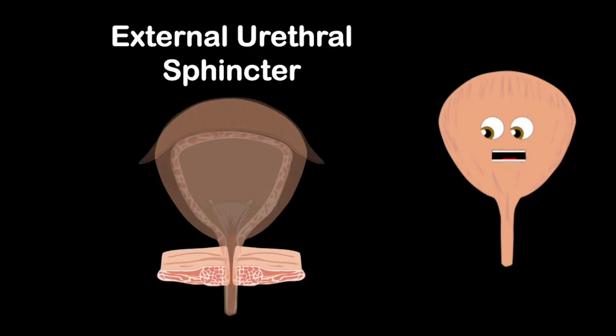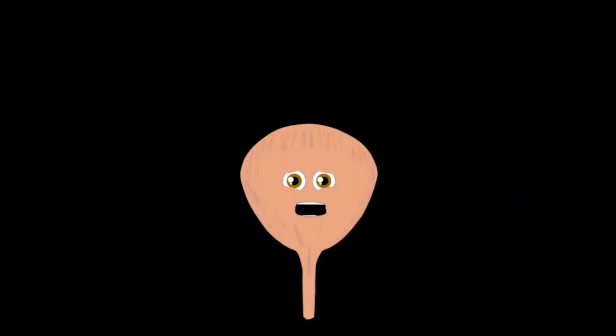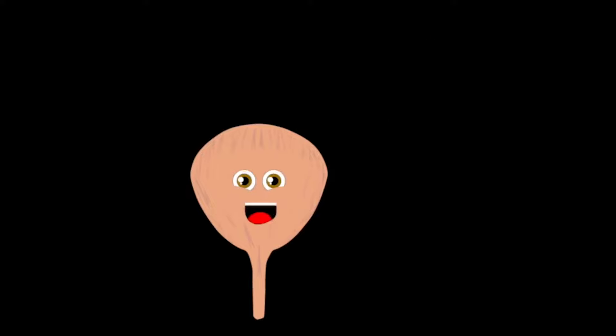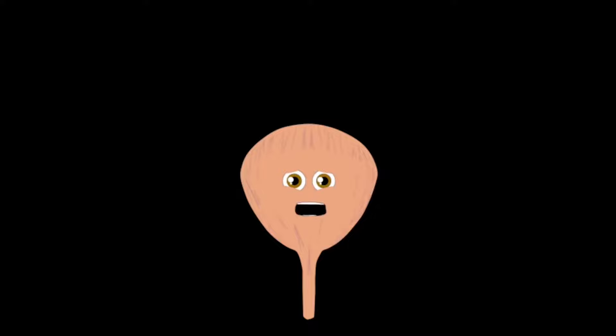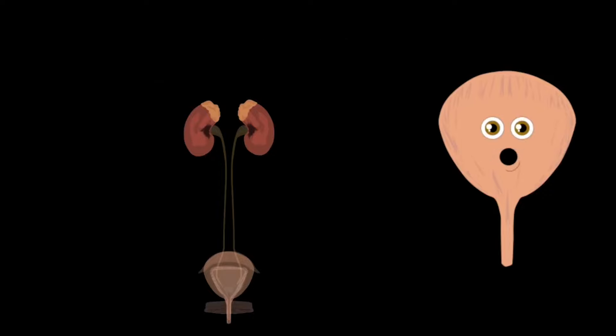The external urethral sphincter is what you control, to allow the amount of urine you put in the toilet bowl. I'm a muscular sack, I'm called your bladder. I carry urine from your body. Your kidneys make your water waste and it's stored in just one place. Your kidneys filter all the blood in your body — if you want to learn more, watch my video on kidneys.